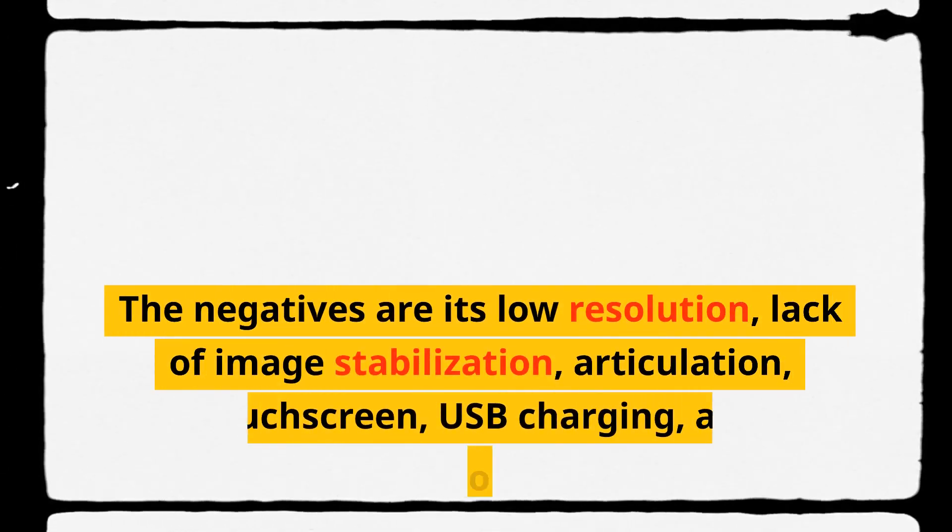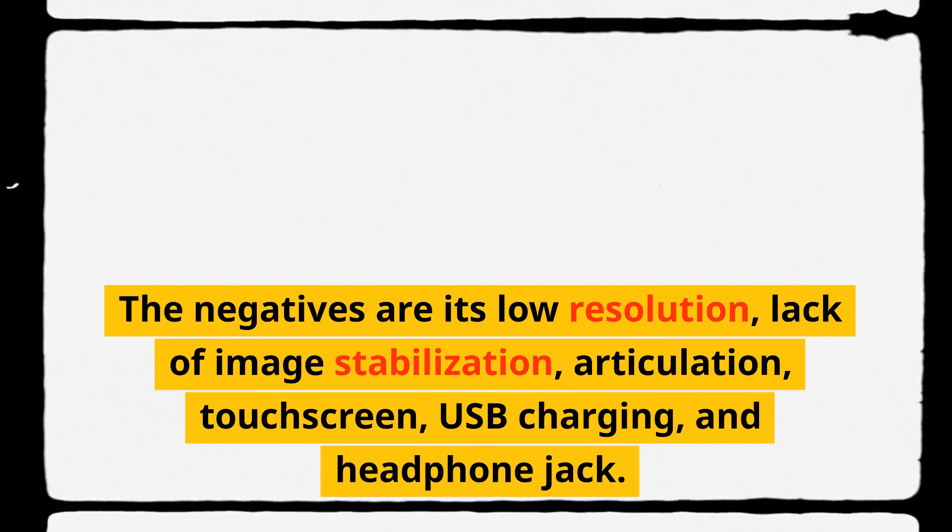The negatives are its low resolution, lack of image stabilization, articulation, touchscreen, USB charging, and headphone jack.